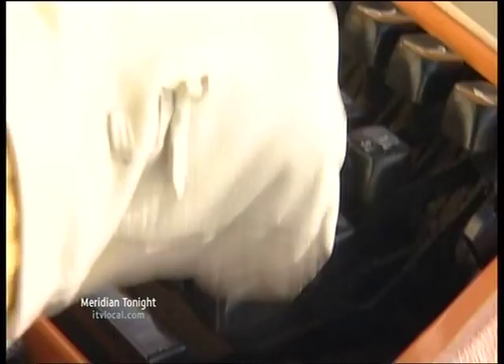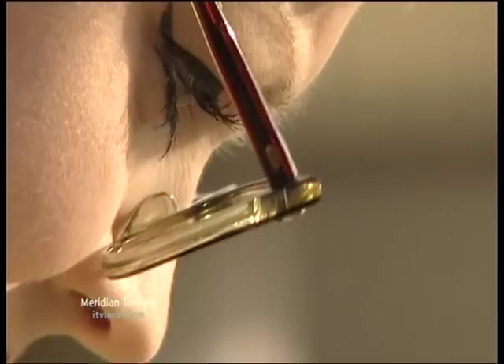They say a picture paints a thousand words. Artist Keira Rathbone uses thousands of words to paint a picture — well, not words exactly. Individual letters, numbers and symbols, typed with the orange 1960s typewriter she bought in a charity shop for five pounds.